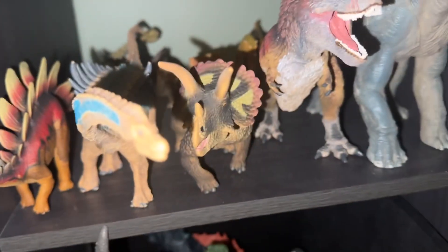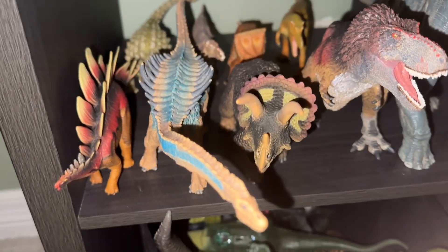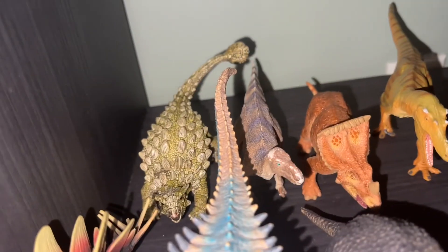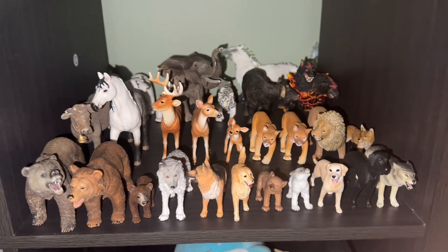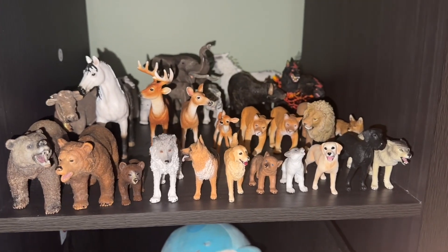Moving over here, we have my dinosaur figurine collection for Cretaceous Island. This one is Schleich — I don't remember exactly what it's called, it's a really weird dinosaur. And back here that ankylosaurus is also Schleich. So yeah, that's my Schleich dinosaur collection. Thanks for watching today's video — I'll see you guys in the next one. Bye!